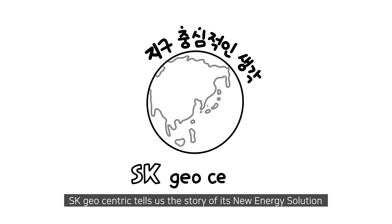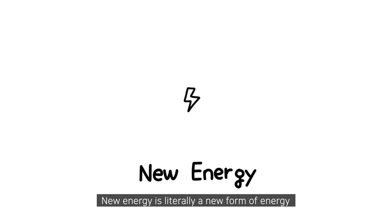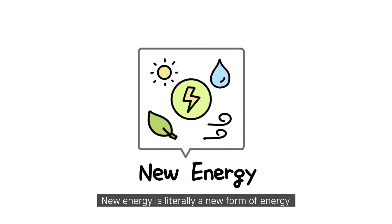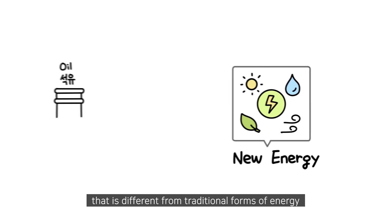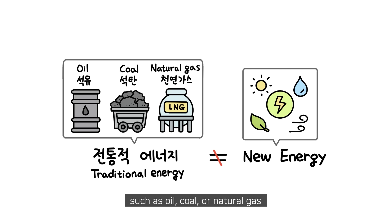SK Geocentric tells us the story of its new energy solution. New energy is literally a new form of energy that is different from traditional forms of energy such as oil, coal, or natural gas.